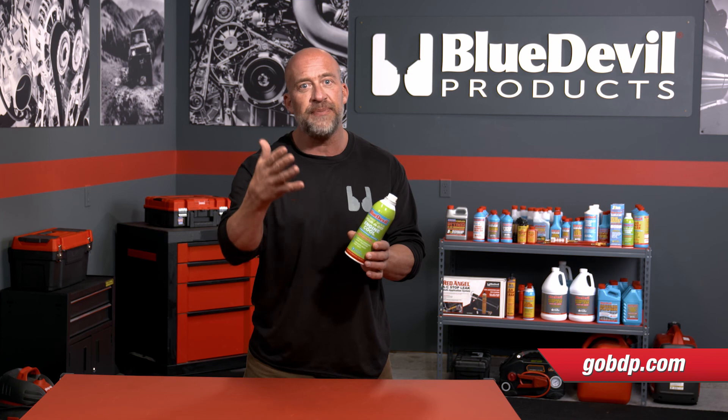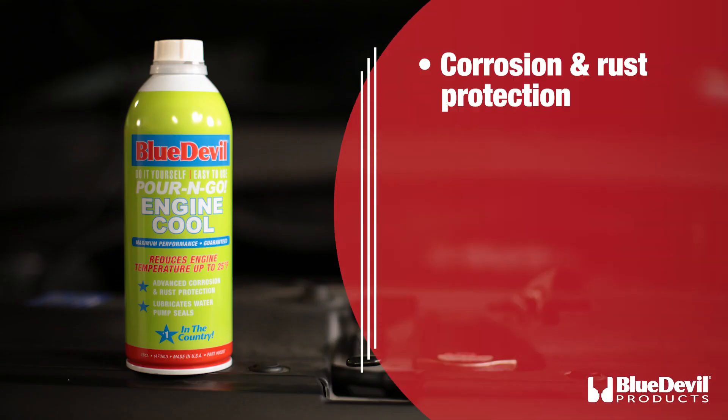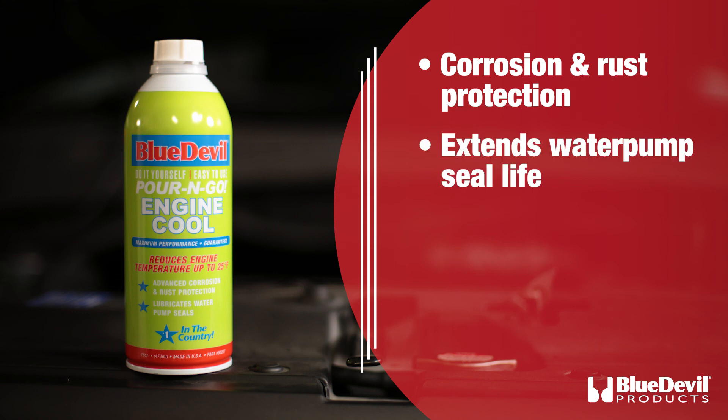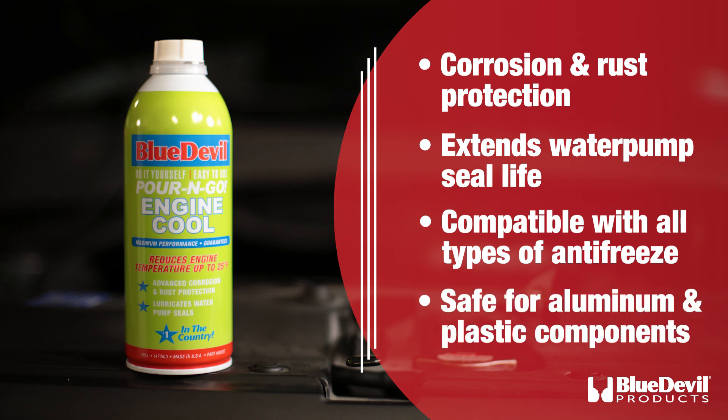It eliminates hot spots inside your cylinder heads, which will reduce the possibility of engine failure. Blue Devil Engine Cool provides advanced corrosion and rust protection, prevents overheating, extends the life of your water pump seals, and is compatible to use with all types of antifreeze.